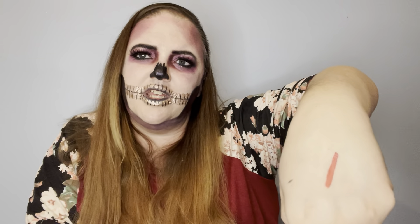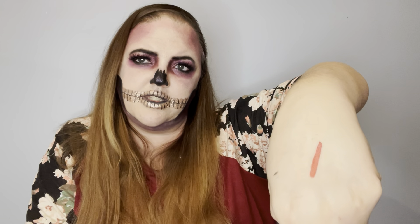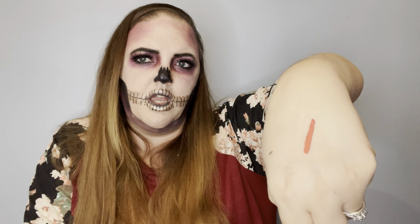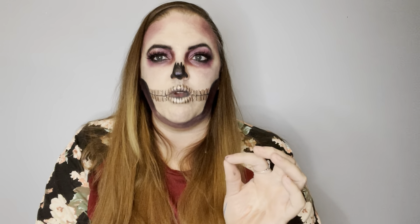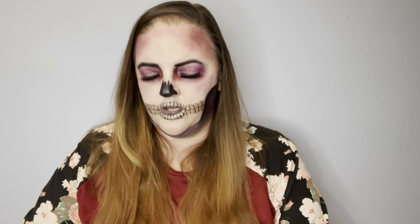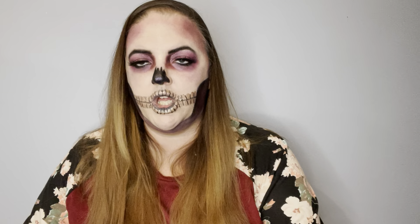I'm gonna give it a two right now. Nothing against the product itself because it goes on really well, but Ipsy did not get the color right. Usually they're good with me doing the natural colors and the pinks. I did say I wanted to go away from the normal colors that I usually do, like I want to step out there. But I don't know if super bright red is my color. I want to try purples and blues and all those kind of colors.